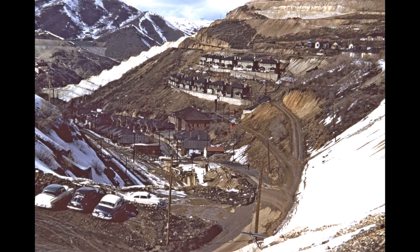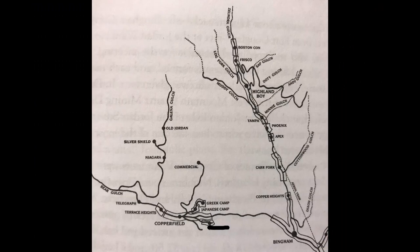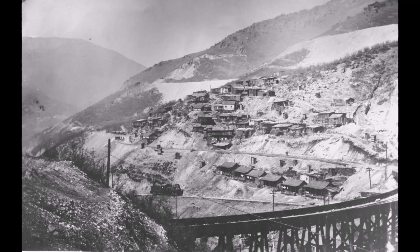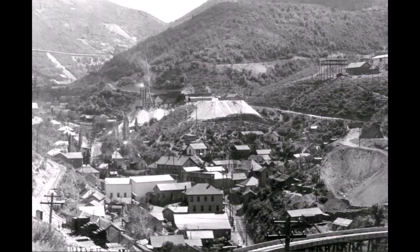Let's take a trip around Copperfield today. Here's a picture of Copperfield, and here's a map showing the upper part of Bingham Canyon. You can see the canyon splits up here — to the right it goes up Carfork Canyon into the Highland Boy area, and to the left is called Upper Bingham.